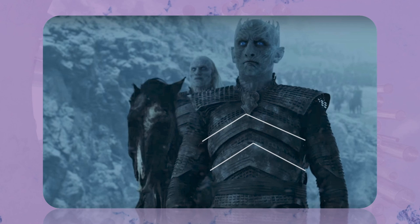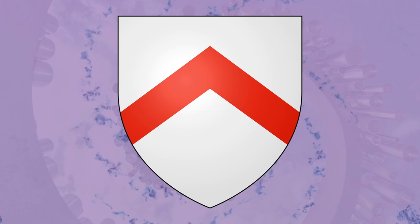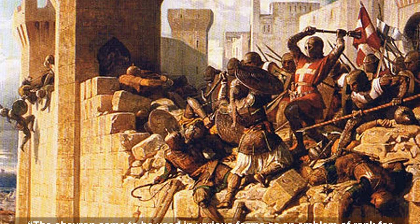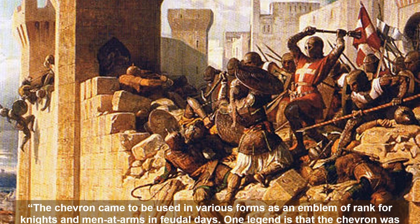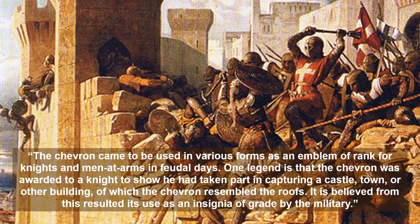Chevron Symbol: Coming back to the Night King, the construction of his breastplate is made of a series of chevrons. In heraldry, the chevron is an inverted V that represents the roof of a house, derived from the French word chevron meaning rafter. Among the Celts, the shape acted as the mark of a warrior, hunter, or builder in the community. The chevron came to be used in various forms as an emblem of rank for knights and men-at-arms in feudal days. One legend is that the chevron was awarded to a knight to show he had taken part in capturing a castle, town, or other building, and from this resulted its use as an insignia of grade by the military.